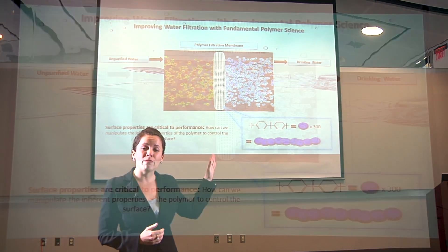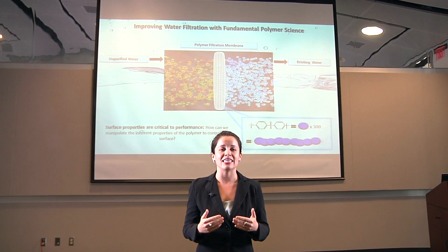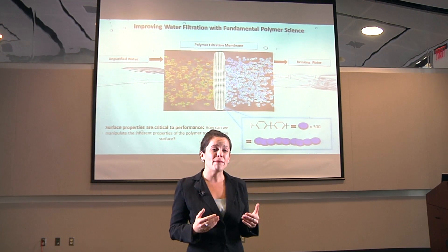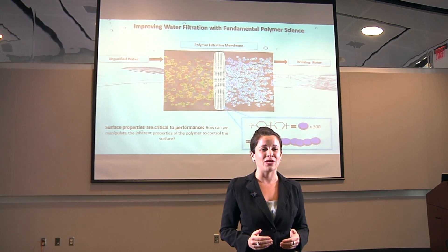These filtration membranes have the ability to filter and purify water for safe human consumption. They are thick, porous materials that allow purified water to flow through the pores while preventing the flow of harmful entities such as bacteria, viruses, and algae. These membranes are comprised of long PESU chains that demonstrate excellent stability in water.